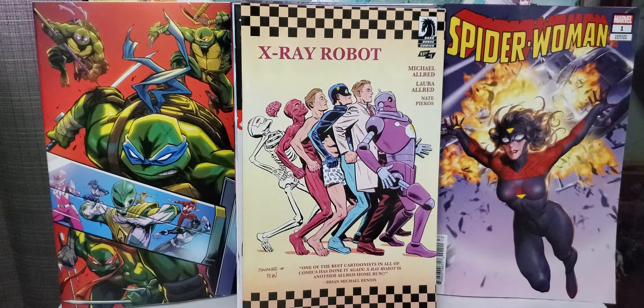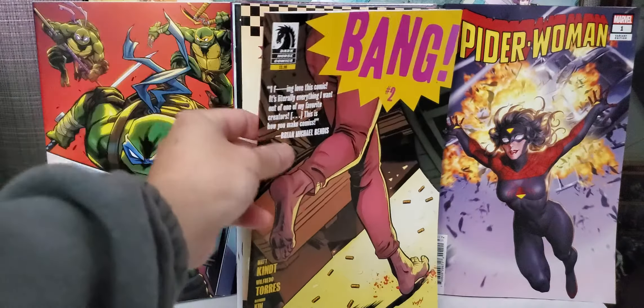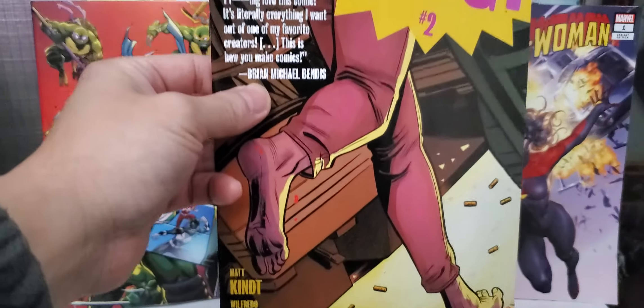Another one is Undone by Blood, or The Shadow of a Wanted Man, issue number two. It's more like a western book — cowboys. Not bad.